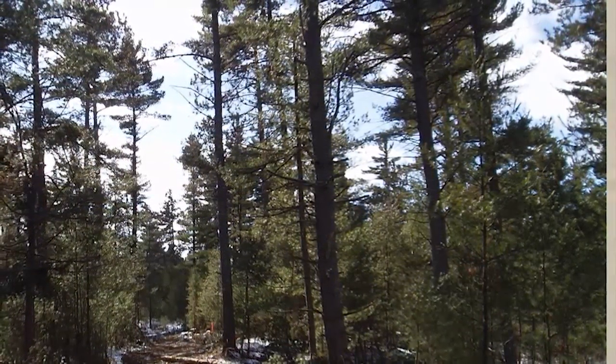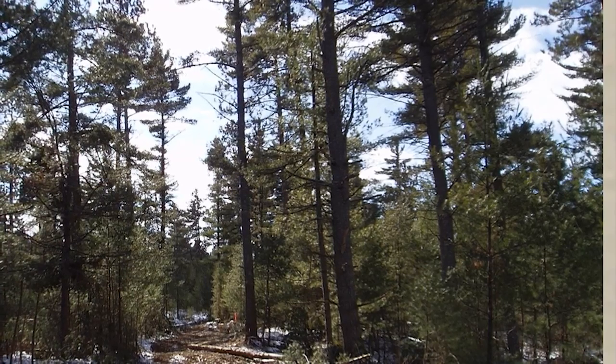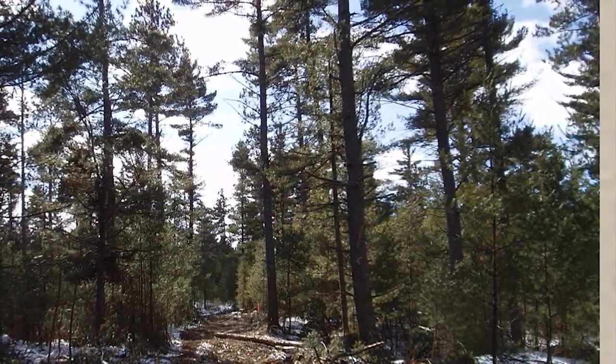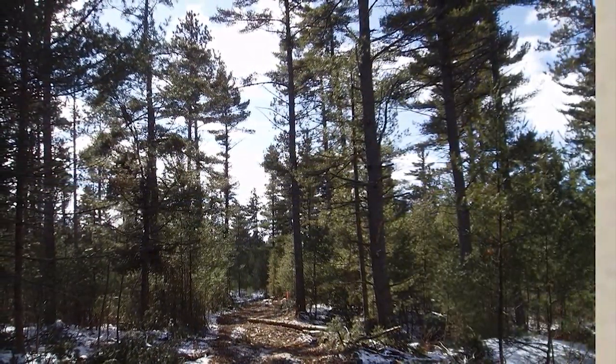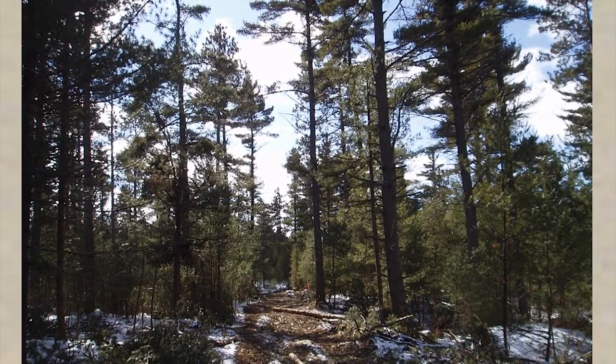But even when we do a final removal cut, there are requirements to leave so many wildlife veteran trees per hectare behind, so many super canopy trees, and cavity trees. So our forests now, whether we clear cut or undertake a shelter wood cut, when we're finally done, they often have quite a varied structure and do not look like the open field conditions you may have seen in the past.